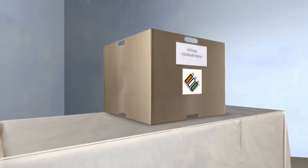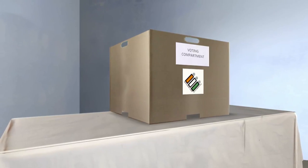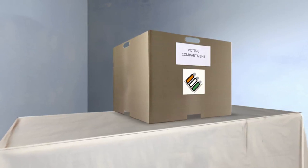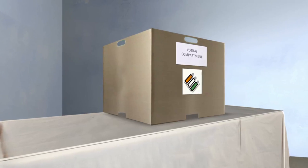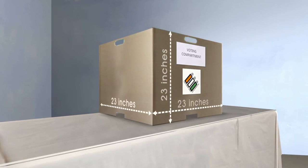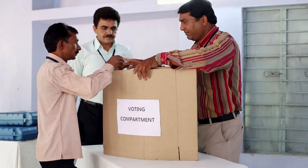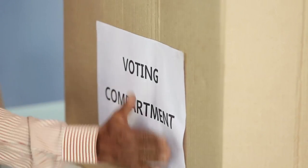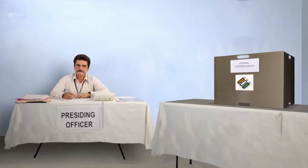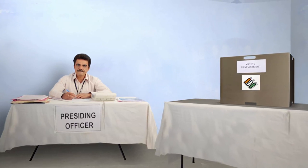The voting compartment should be placed away from the window or door to maintain secrecy. It should be made preferably out of flex board and of the dimension 23 inches by 23 inches by 23 inches. However, voting compartments made of cardboard, if available and in good condition, may also be used. The voting compartment should be at a sufficient distance from the table where the control unit shall be kept.